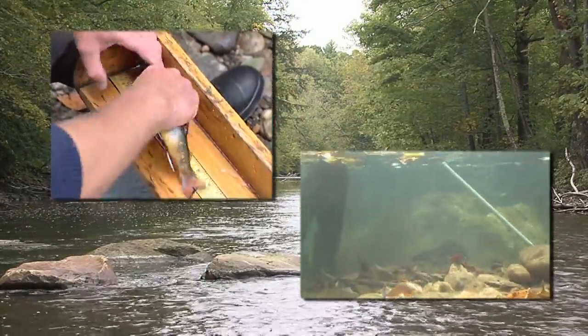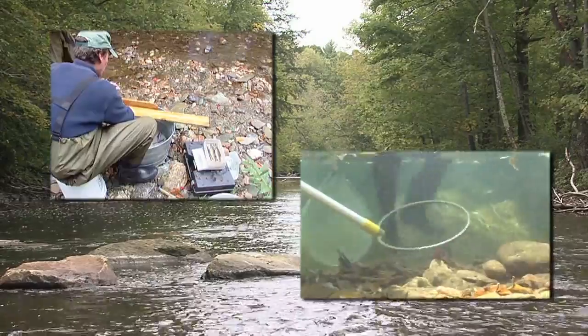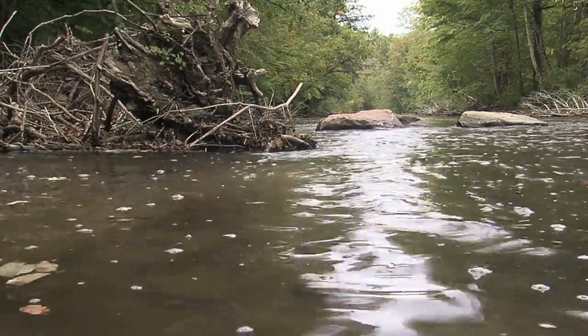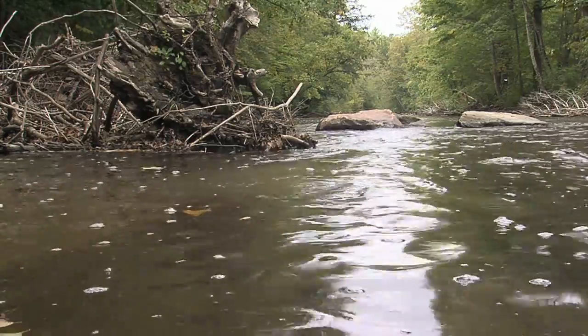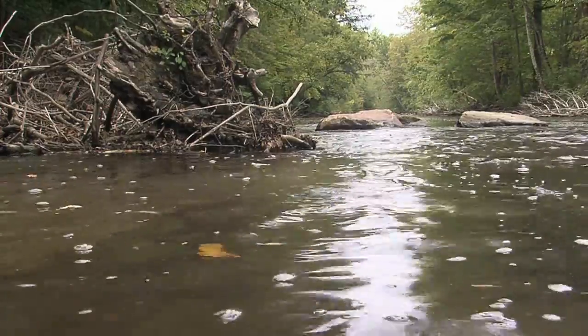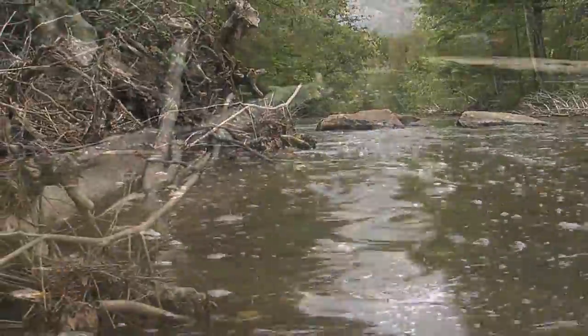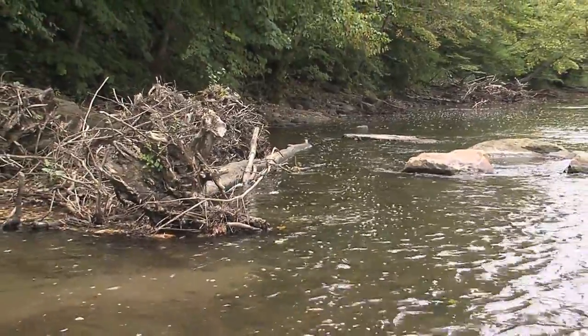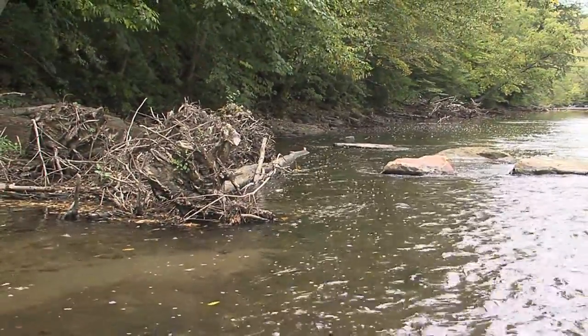This sudden drop had biologists and anglers scrambling for answers. Everything from diseases to water quality issues were examined. One by one, we basically dismissed the role of most factors, with the exception of fish cover or shelter habitat in the river. We found that it was well below what the literature suggested a wild trout stream should have to maintain a healthy population. Boaters, swimmers, and even inexperienced anglers often consider woody debris an eyesore, if not a nuisance. However, it provides critical cover for trout and other aquatic species.